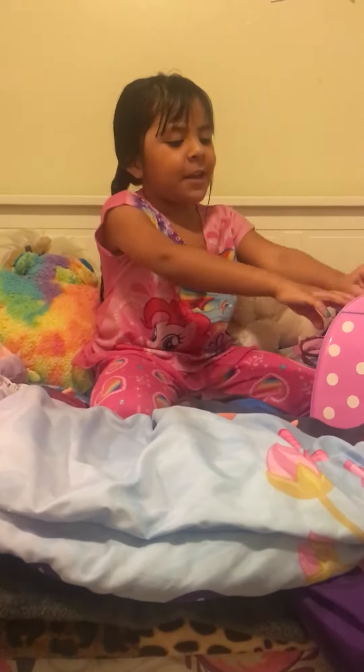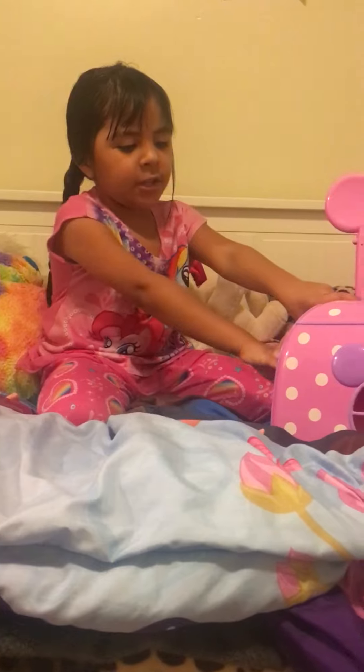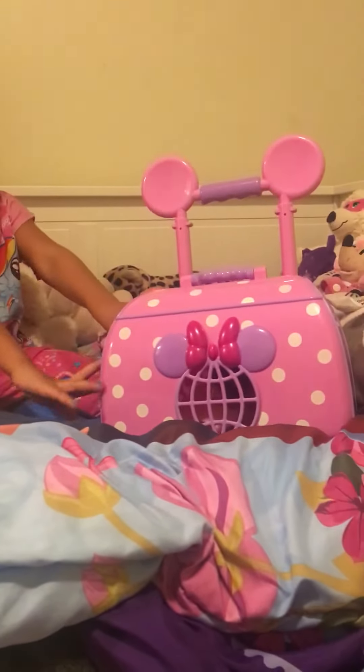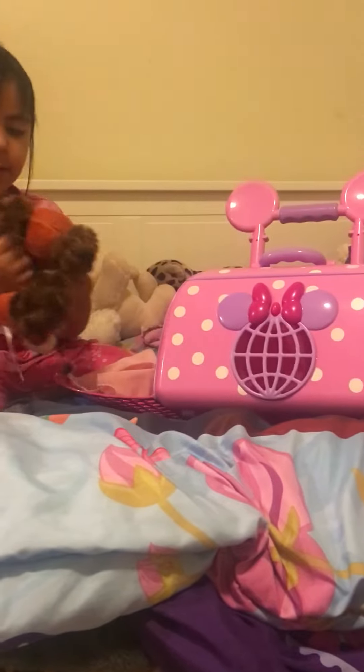Hi, my name is Aubrey. So I'm gonna be showing you Fifi's stuff. So first, we have the puppy. Her name is Fifi.